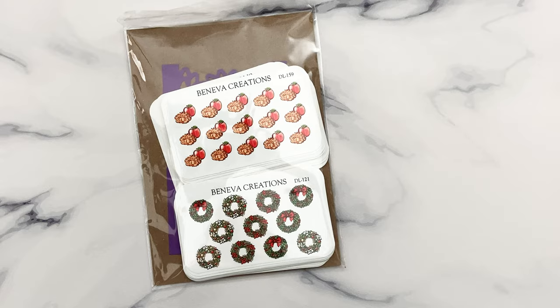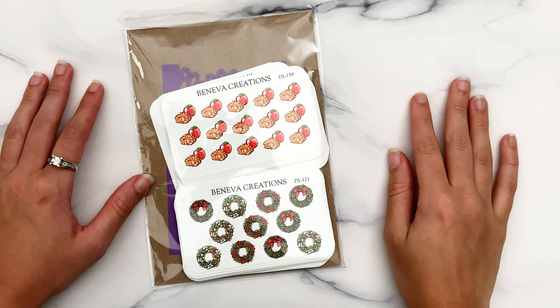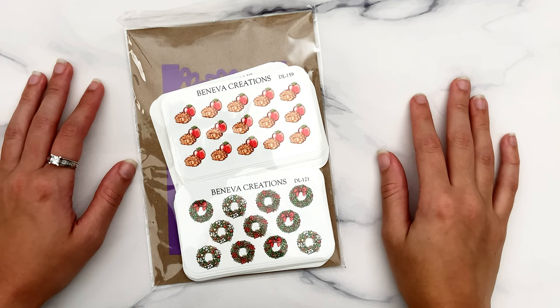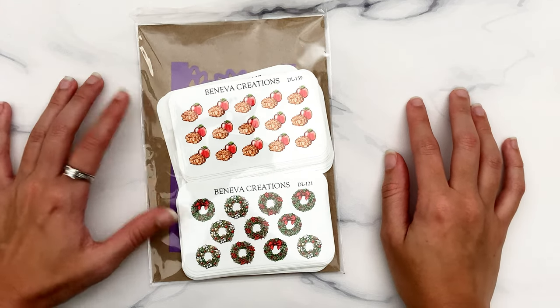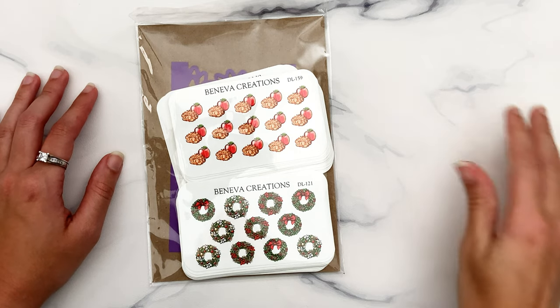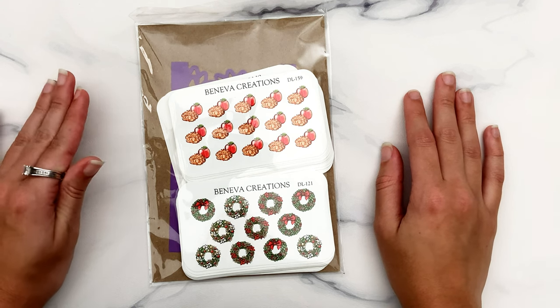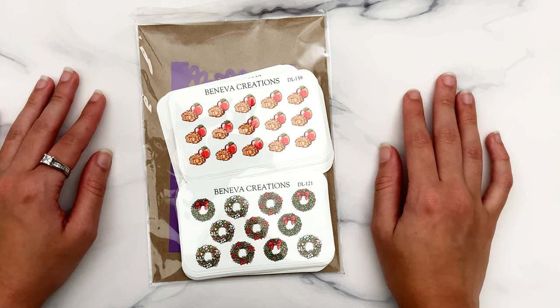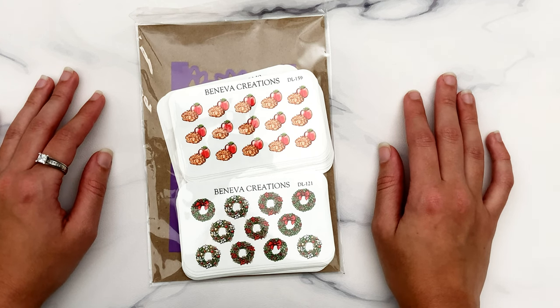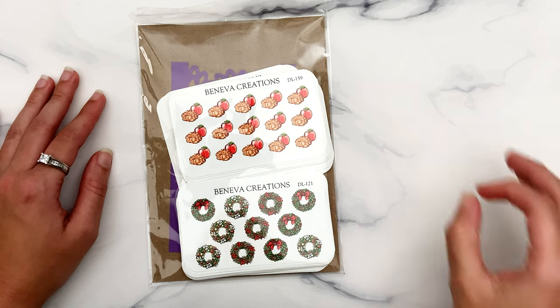Hi everyone, welcome to another haul! If I'm not mistaken, this is the first haul filmed with both the new mic setup, the new phone, and the new lighting setup. So this is probably the best it's ever been, hopefully, as long as my editing software is pulling through — because I'm used to editing with different lighting and had to re-tweak some settings for this new setup.